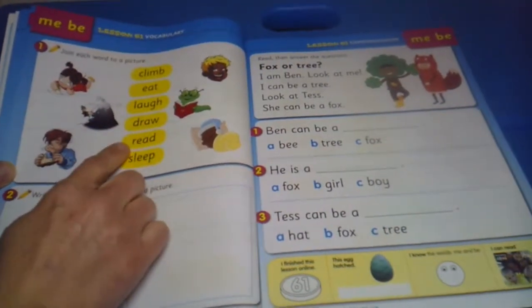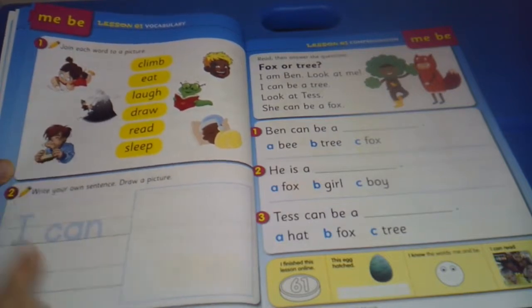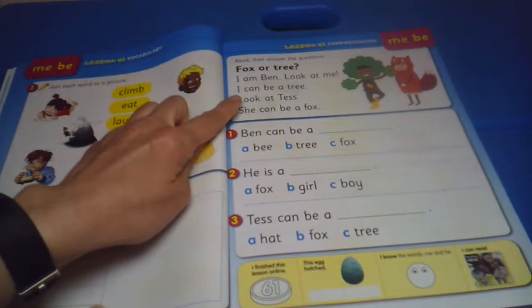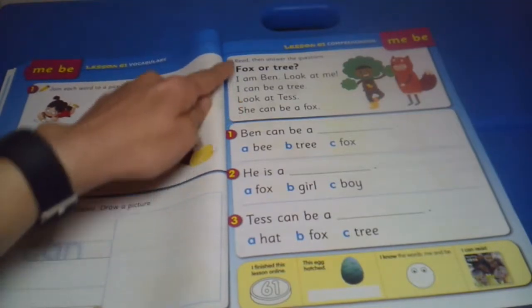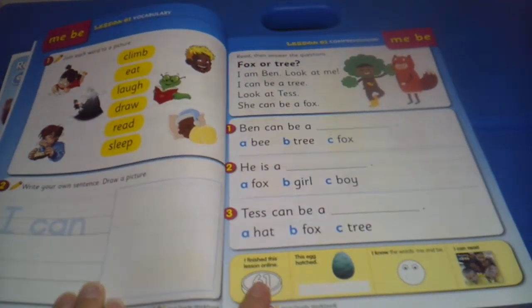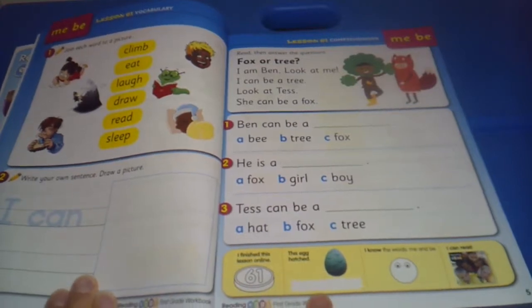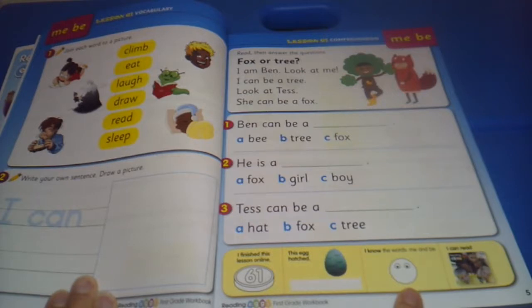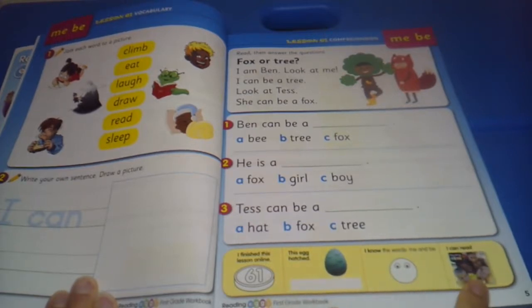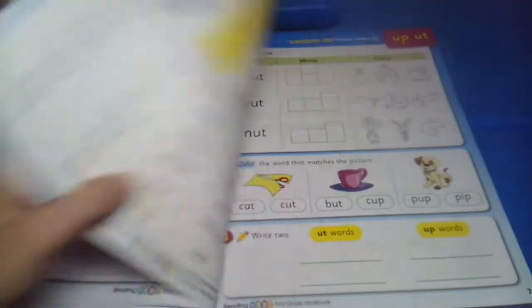Then there are vocabulary lessons — for vocabulary you have two lessons here: join each word to the picture, write your own sentence, and then you move on to comprehension — read the answers and then finish the sentences. When you complete the lesson, you would write into your workbook that you finished this lesson online, how many eggs you hatched online, and confirm sight words like 'me' and 'be' with yes or no. Your child can also read the book if you got the whole collection, or it's available online with the lessons.